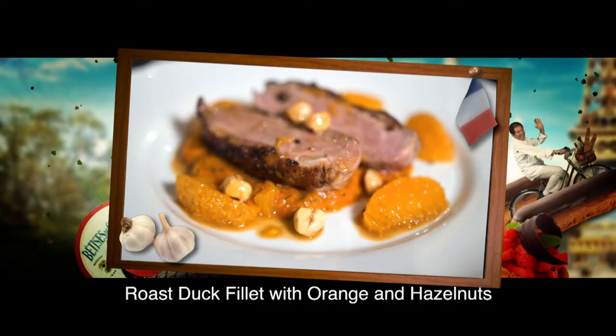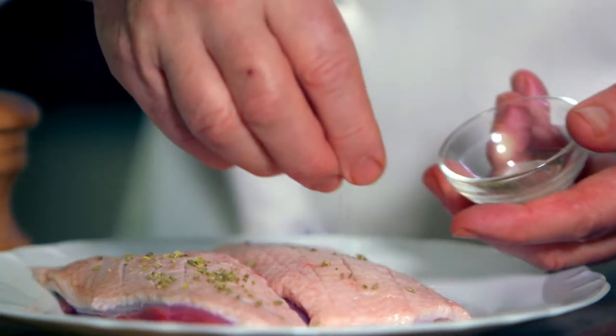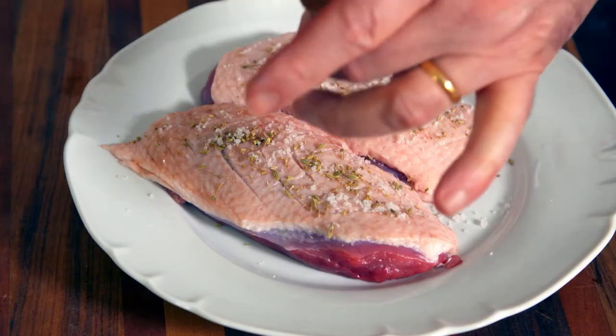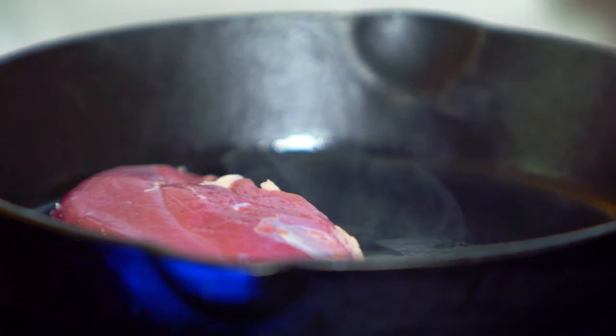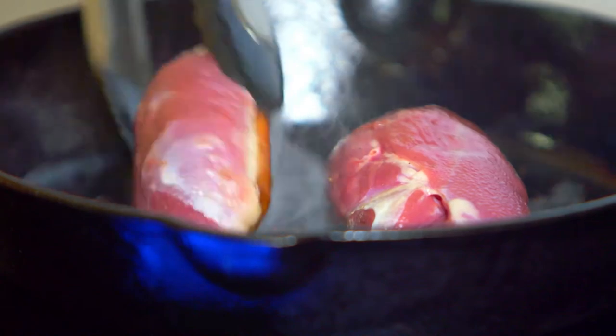This modern version of duck à l'orange is very easy to make. I first scored the skin of two duck fillets and seasoned with fennel seeds, sea salt and pepper. I then brown them in a heavy pan, skin side down, for at least three minutes.